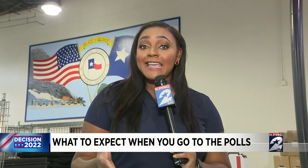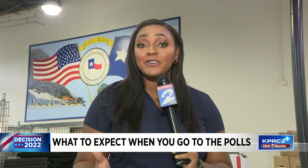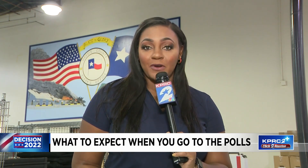In just a few hours, voters will be able to cast their ballots at 99 locations in Harris County. Harris County has one of the longest ballots in the country and it varies by each precinct. Officials are encouraging people to vote early.